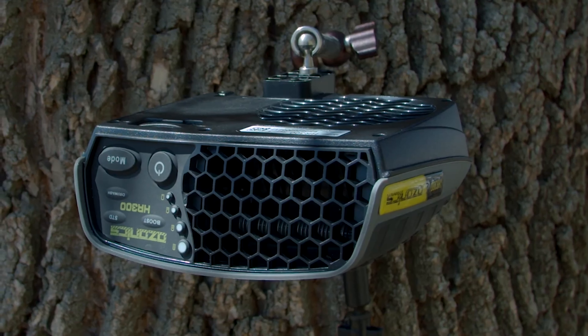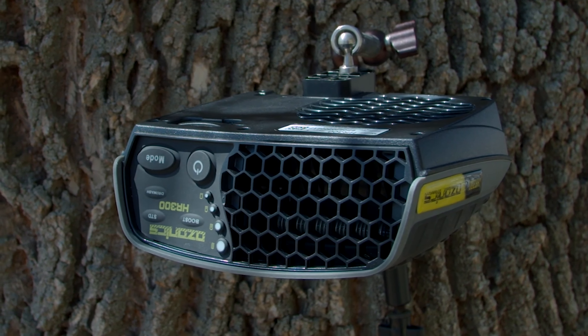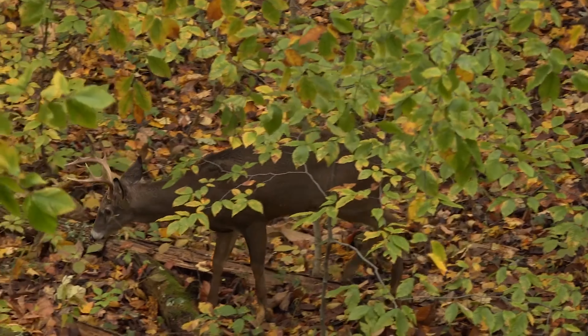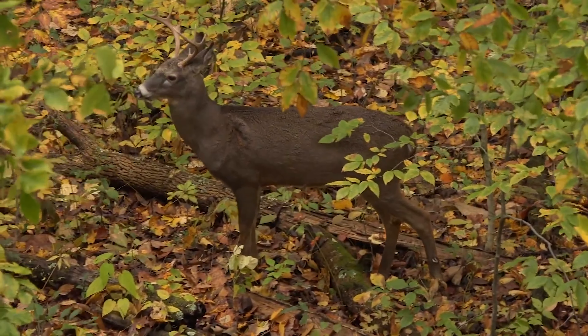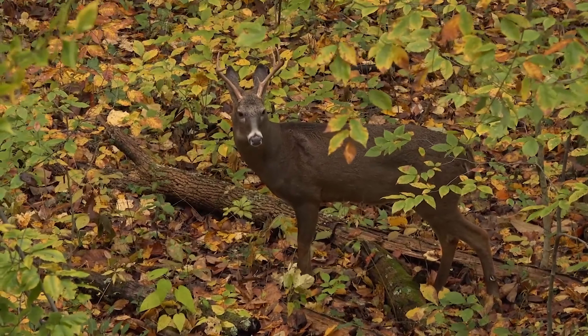Despite its powerful performance, the device is lightweight and portable, weighing only 500 grams. It comes with an easy-to-use mounting system that can be installed quickly and silently. The only downside is the price tag — at $400, this gadget may be a splurge, but for hunting enthusiasts and anyone looking to eliminate unpleasant odors, it's worth the investment.